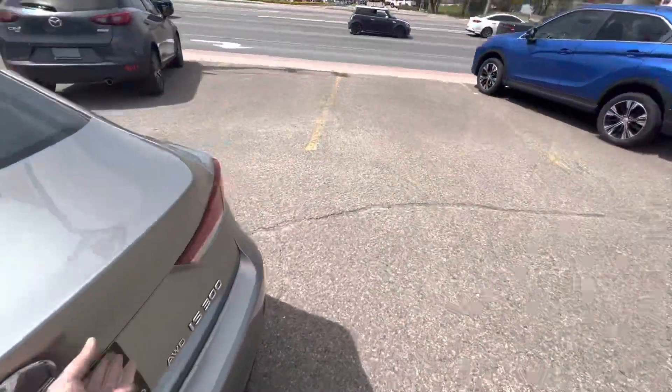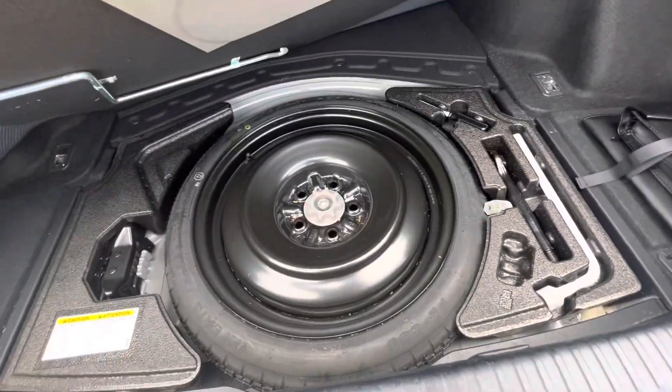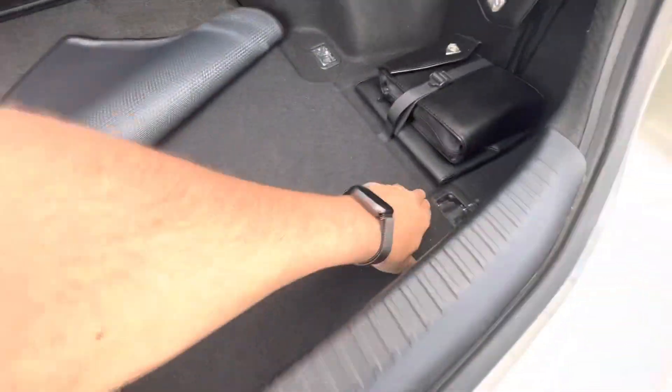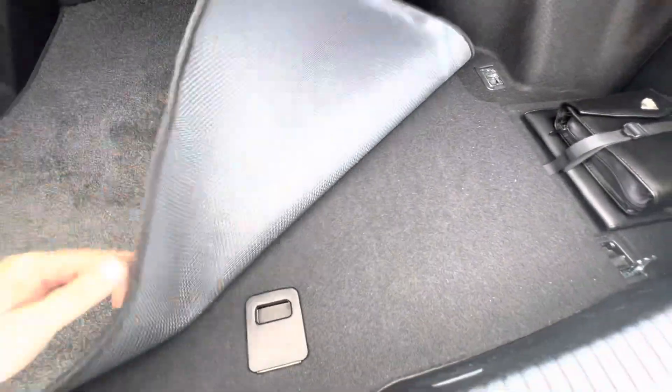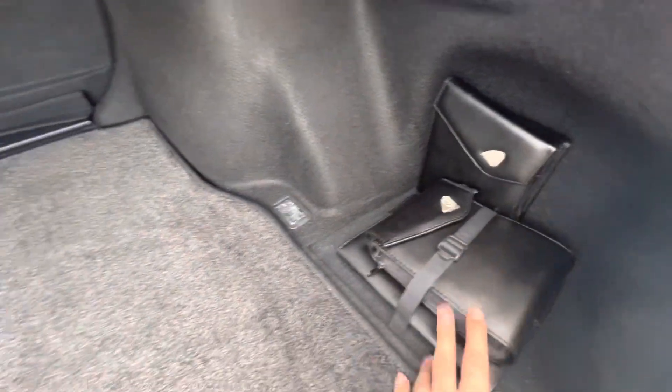Let's take a look at the trunk. Great size trunk with the original factory Lexus mat in the back. You do actually get a spare tire, which is nice — most of the German competition does not. Things like Mercedes and BMW usually end up with a tire repair kit, whereas here you actually get the full-size spare and a little bit of storage space for your original books.